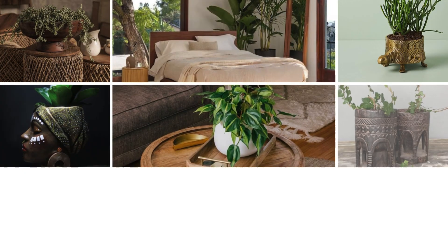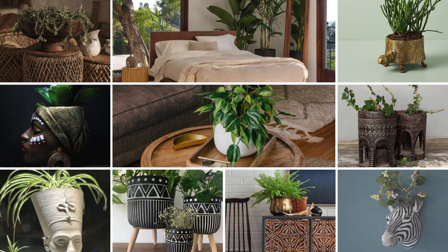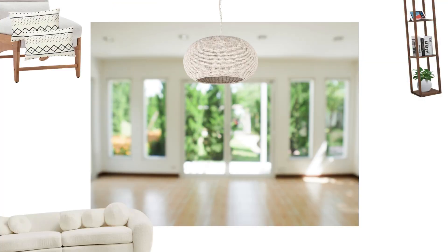Greenery and natural elements are a must. Incorporating plants brings life into your space and reinforces the connection to nature that is absolutely central in Afrofusion design. You can pair them with natural elements like stones, shells, or even wooden balls to create a balanced, harmonious environment.